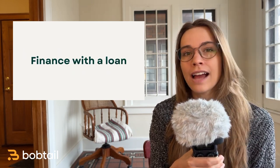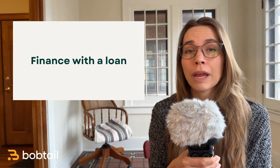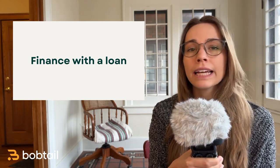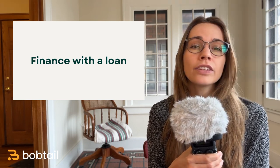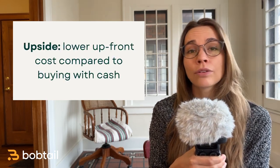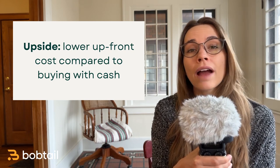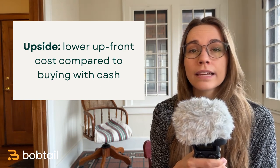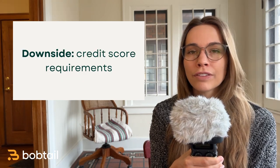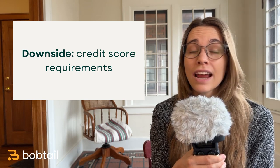But let's say you don't have all that cash lying around — you can finance with a loan, which will have a pretty significant down payment, but not nearly as much as buying the truck outright. Typically a down payment for a truck will be anywhere between 10 and 25% of the value of the vehicle. Then you'll have a monthly truck payment that includes interest on the loan. Financing can also be a great option, especially if you have a better credit score — anything above 700. Financing means you don't have to spend all that cash upfront, and you can also deduct the truck payments and interest from your income at tax time. However, if you don't have a great credit score, you may face pretty high interest rates or be denied for a loan altogether.